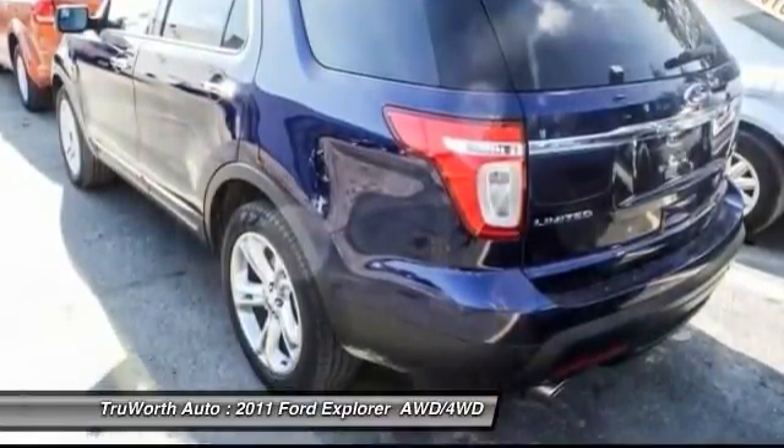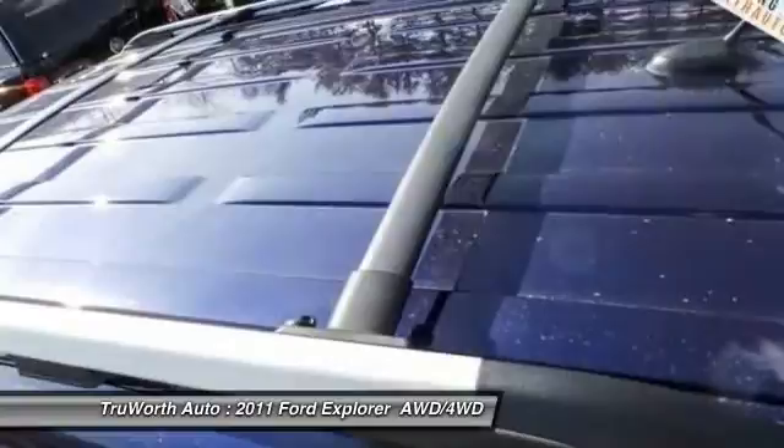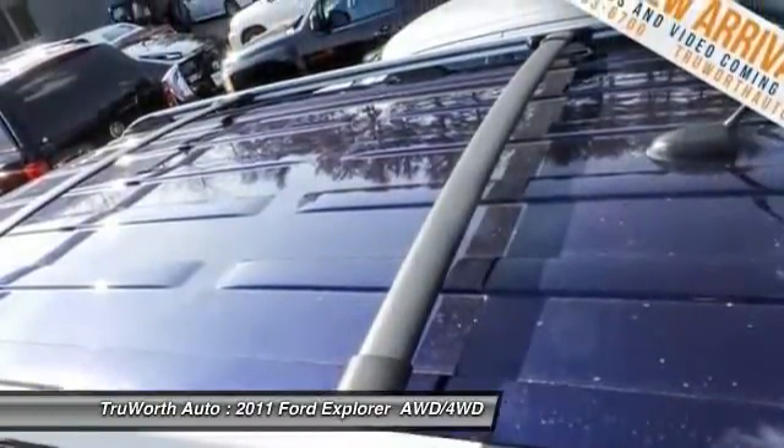Power windows. Take this vehicle for a spin and see why so many shoppers are now proud owners.